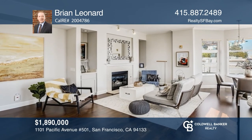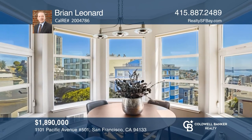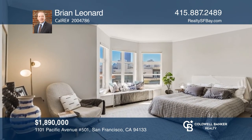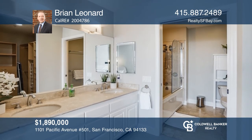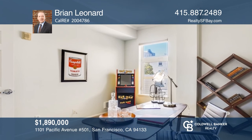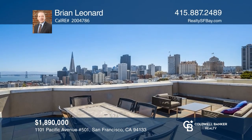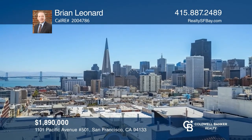Take a look at this impeccable, rare, three-bedroom, two-bath Knob Hill residence with captivating views of the Bay Bridge and San Francisco landmarks. It features an open-concept floor plan, an abundance of natural light, an in-unit washer and dryer, newer carpets in the bedrooms, deeded one-car parking in the garage, and so much more. Enjoy the luxurious master suite complete with a jetted tub and a walk-in closet. Amenities include an enviable roof deck featuring panoramic views of San Francisco. Come see it today with Brian Leonard.